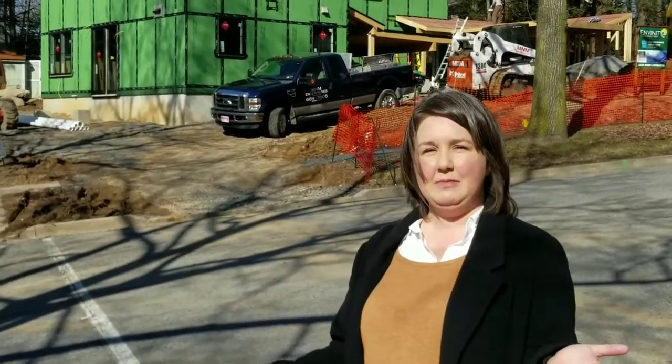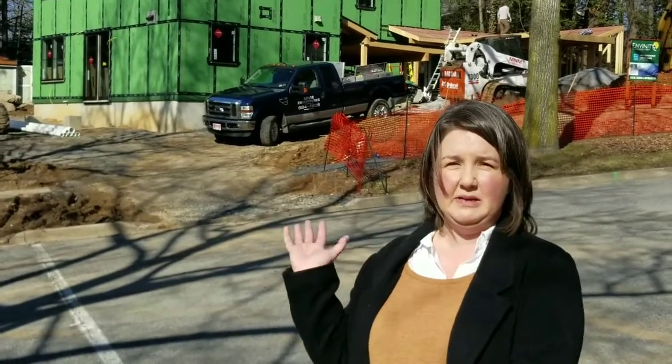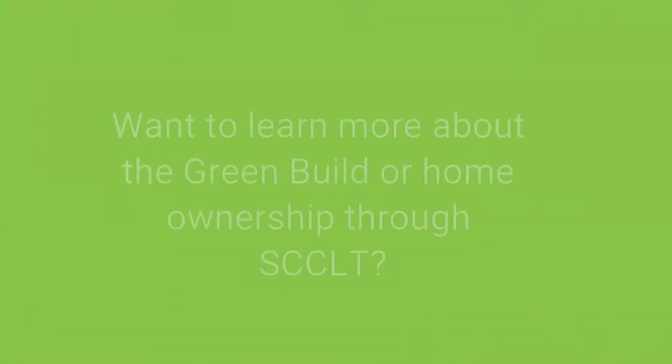Thanks for learning more about the State College Community Land Trust Green Build Project today. We are very excited to have everyone come see it. Once it's all done, we'll be doing an open house weekend sometime in May, so stay tuned for that. We're also very excited to apply the lessons of Green Build to the rest of our 40 homes that we have in the Land Trust, and learning how to make older housing stock more energy-efficient and affordable to own. Thank you.